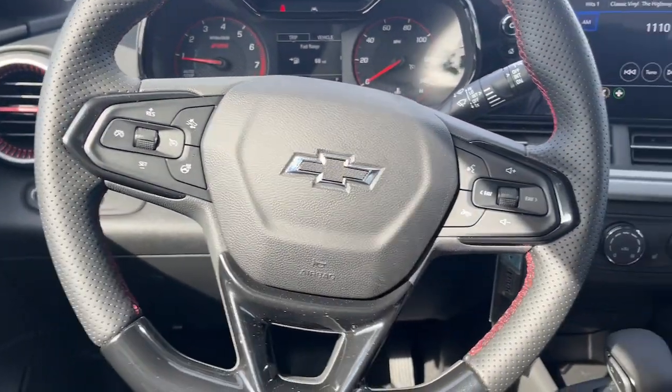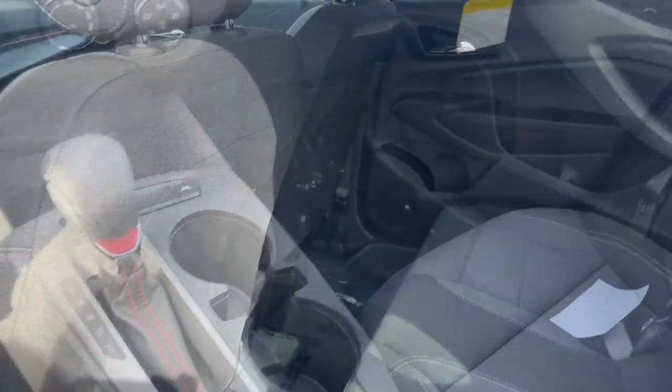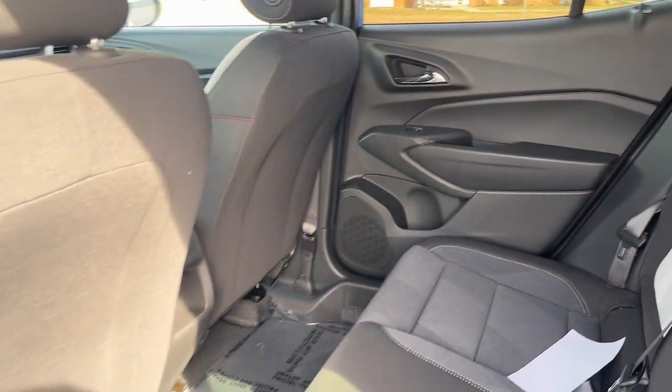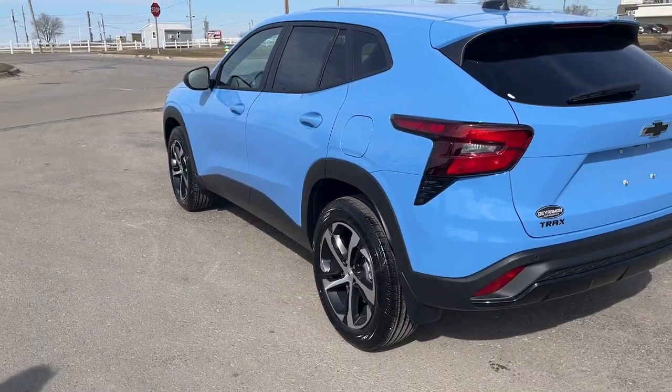Heated steering wheel, lane departure warning, sunroof and moonroof, keyless entry, heated driver seat, premium sound system, backup camera, heated mirrors, sunroof, satellite radio.